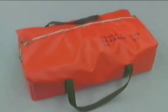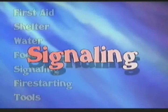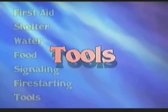The Mod 1 is a comprehensive survival kit designed to keep four persons alive for 72 hours. The Mod 1 is equipped to address seven vital areas: first aid, shelter, water, food, signaling, fire starting, and tools.